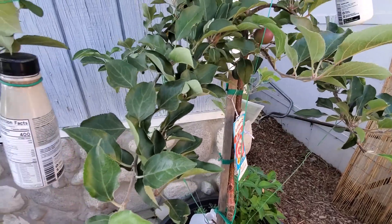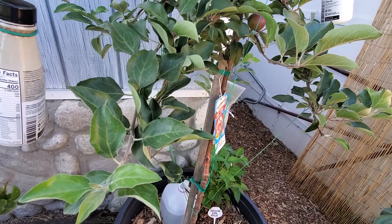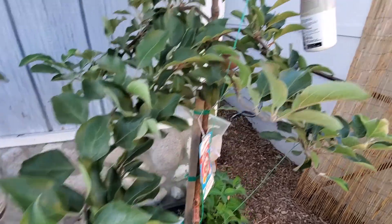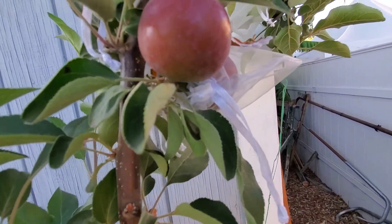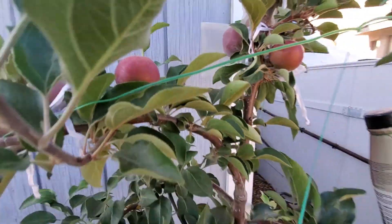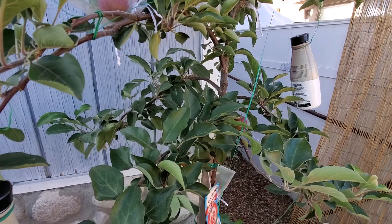These are not like any other apple — they are not only red on the outside, as you can see. They're very small and tiny but look at them, they're already red. And they're also red inside.